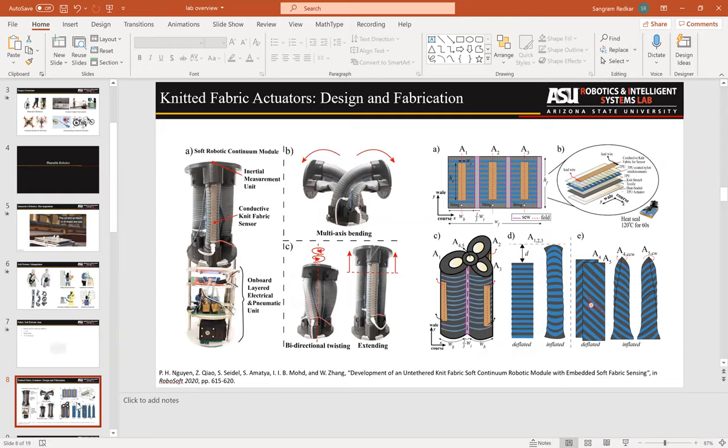We also extended this work into knitted fabric actuators. The main extension is that our previous actuators could only do bending motion — one degree of freedom. But if you think about an elephant trunk or our own arms, the real freedom is three-dimensional. So we looked at how to build soft actuators that enable multiple degrees of freedom. Using knitted fabric, we can generate both bending motion, twisting motion, and extension.